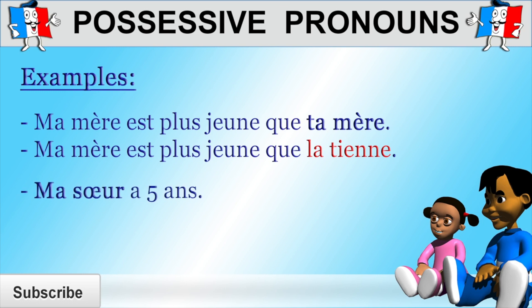"Ma sœur a cinq ans" — my sister is five years old. How would you say "mine is eleven years old"? You would say "la mienne a onze ans." Why "la mienne"? Because you want to say mine, and "la mienne" which means mine, replaces "ma sœur." And "sœur" is a feminine singular noun.